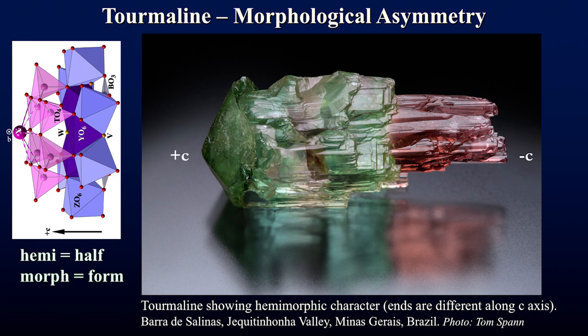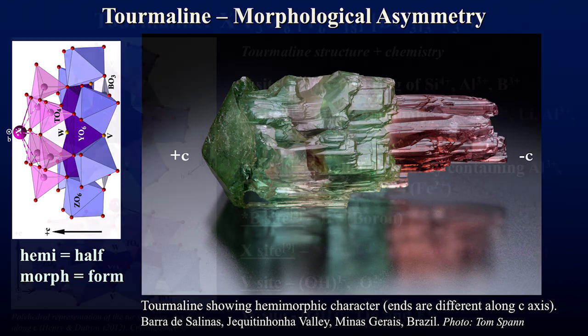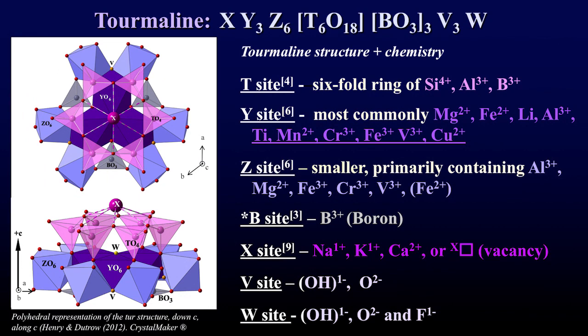We see this asymmetry in all tourmaline crystals. The pointed end — which has steeper faces, more faces, and is basically the pyramid — is the plus C direction, and the opposite end is the minus C direction. We're going to keep coming back to plus C, so just plant that in your mind.